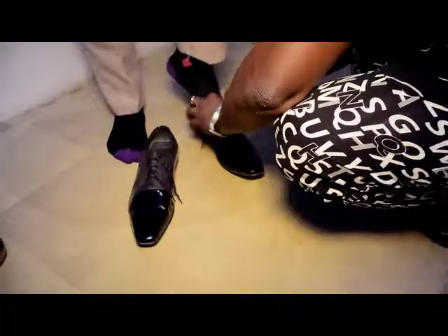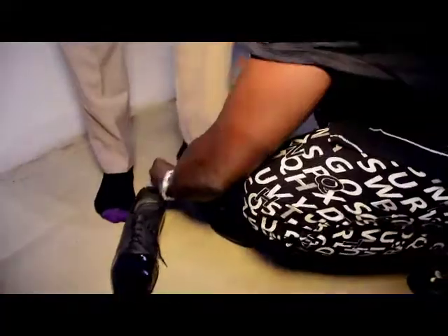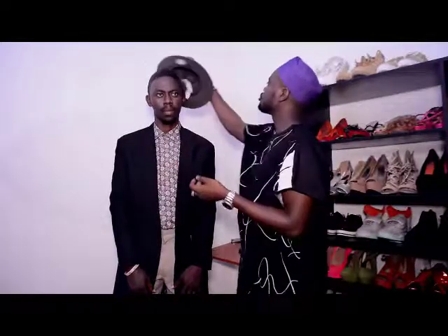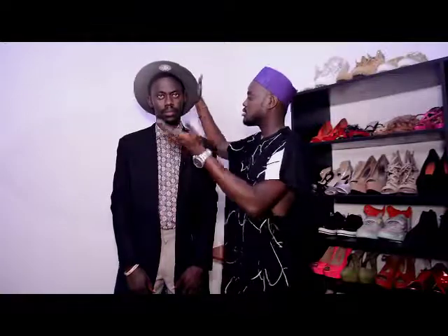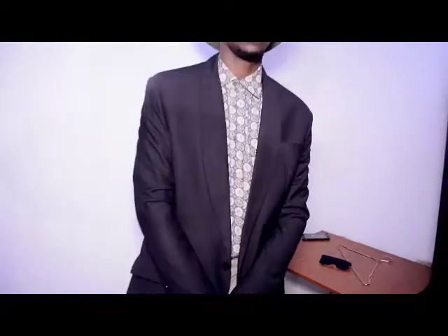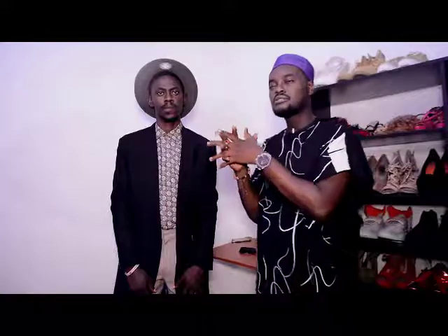But if you want to take it up a notch — maybe for a fashion event or a social gathering — just put on your hat, and trust me, you'll be the talk of everybody's mouth. Like, everybody will want to have a conversation with you if you show up like this.